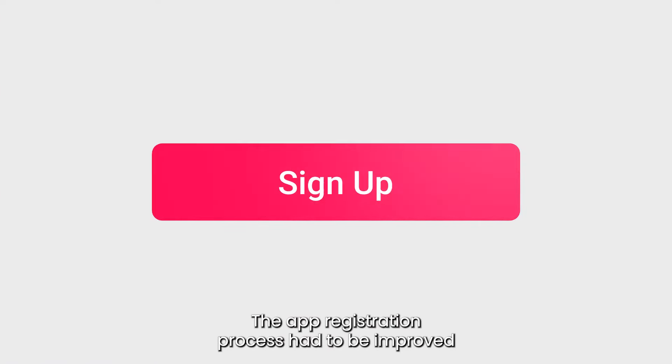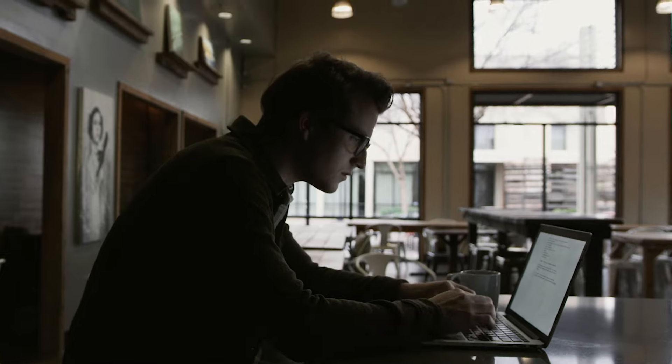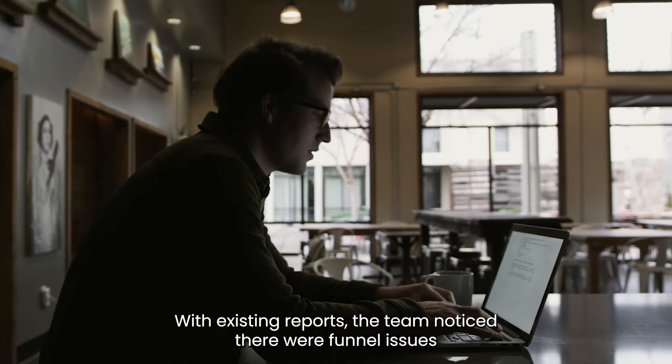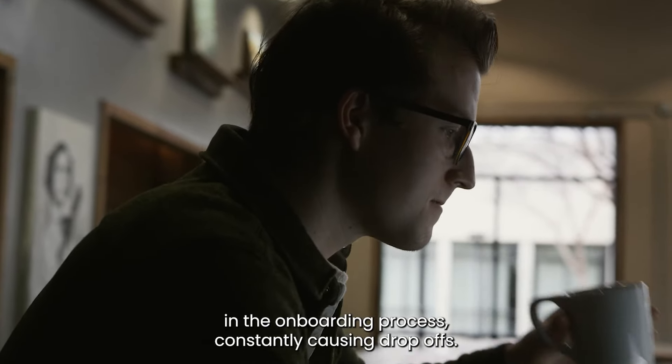The goal was clear: the app registration process had to be improved so that more users would successfully sign up for the loyalty program. With existing reports, the team noticed there were funnel issues in the onboarding process, constantly causing drop-offs.